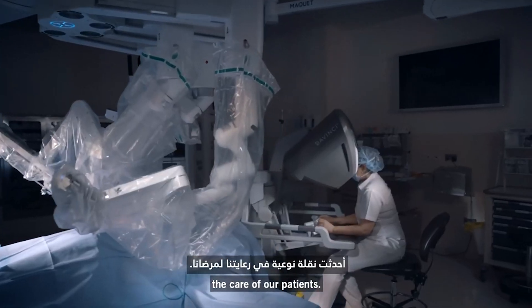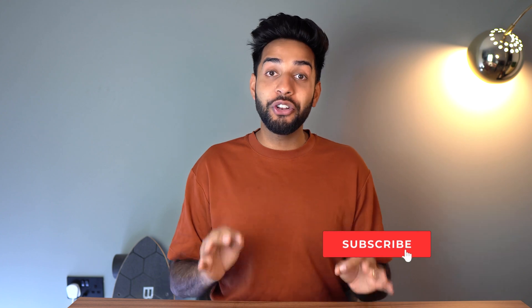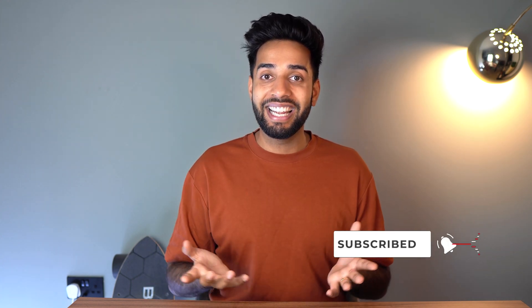That's it — 10 crazy technologies that actually exist. I hope you enjoyed it. Let me know which one was the most surprising, or if you knew these existed, and which one you would buy if you could pick any of them. If you are new to the channel, hit that subscribe button. Take care and we'll see you in the next video.